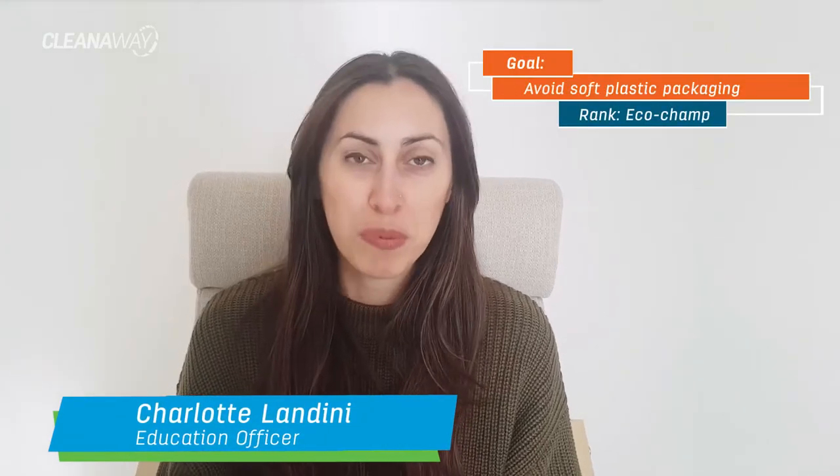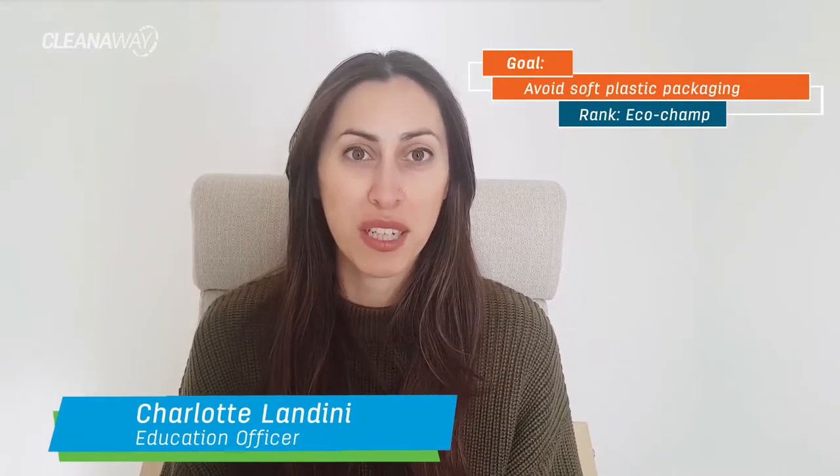Hi, Charlotte here. For this week of Plastic Free July, I was focusing on plastic-free skincare and avoiding the soft plastic packaging that comes with it. So I finished these two products and I wanted to have a look at the labels to see how I could dispose of them.